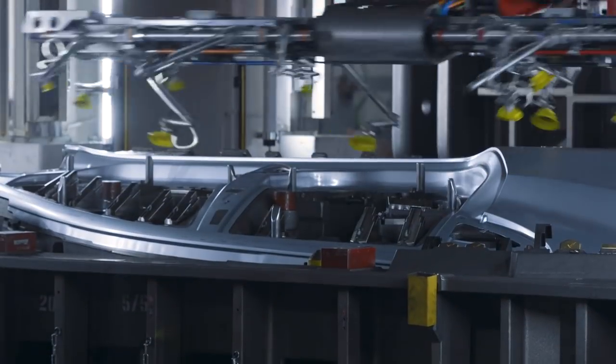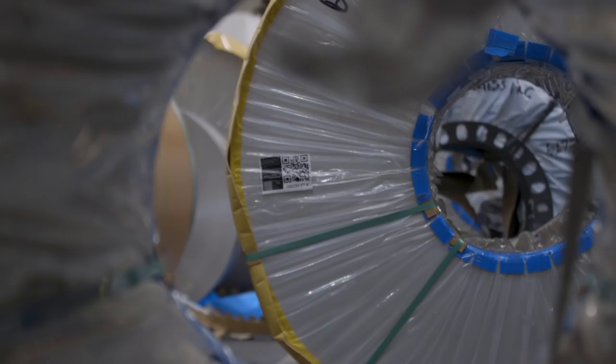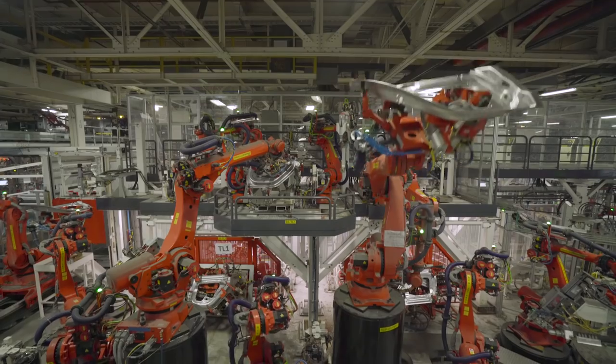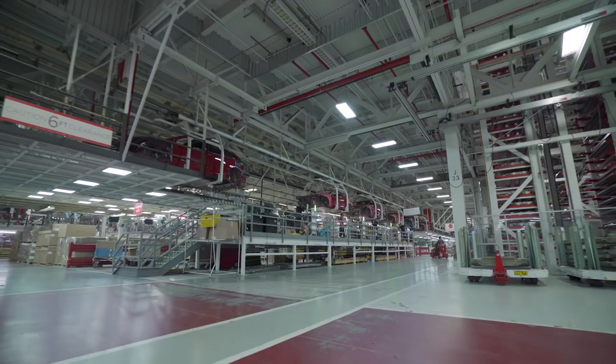And frankly, there are a lot of elements of that idea of vertical integration already happening here. Tesla does everything from cutting metal from rolls of aluminum, to stamping out pieces for the cars, to making the seats. Basically everything that goes into making a car — other than some parts of the battery — happens inside these walls.